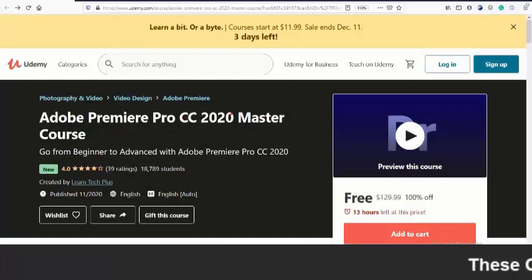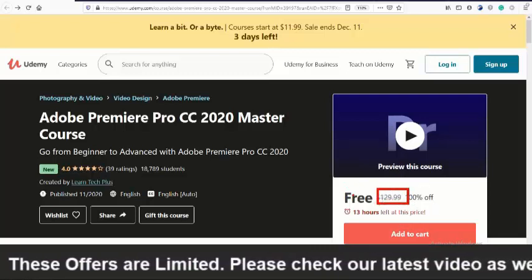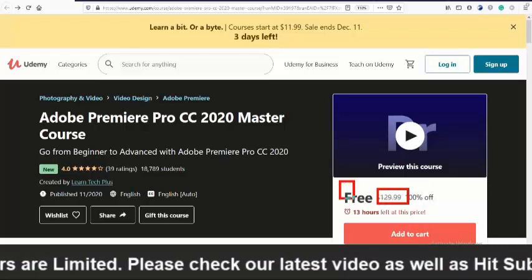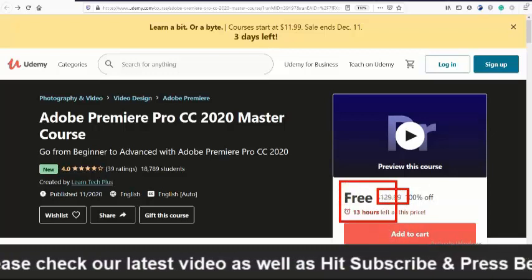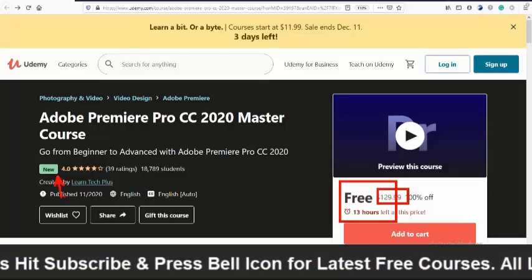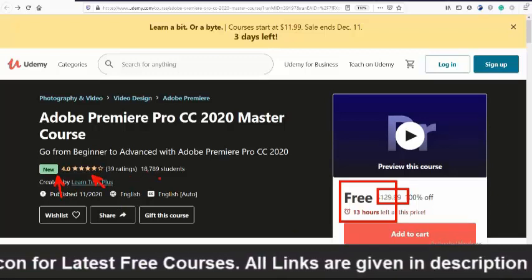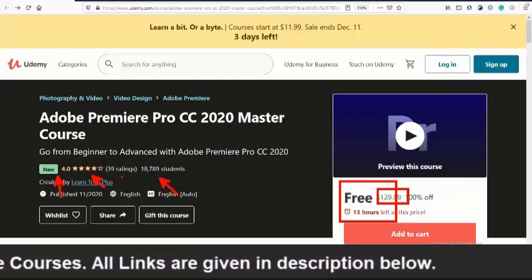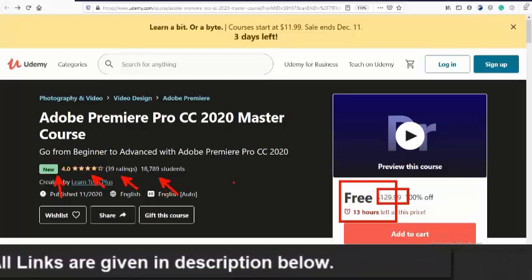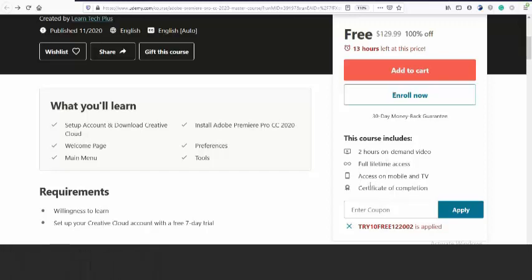The first course on our list is Adobe Premiere Pro CC 2020 Master Course. If you directly access this course on the Udemy site you would need to pay $129, but if you click the link given in the description below you can enroll free. Only 13 hours remaining. It is new on Udemy, has a 4.0 star rating, and more than 18,000 students have already enrolled, with 39 students having rated the course.